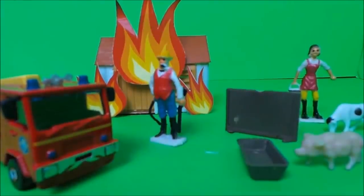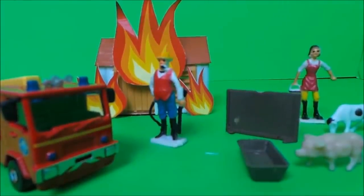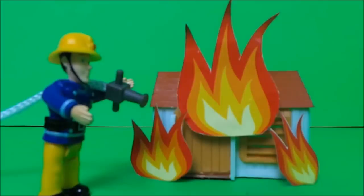Mrs Giles managed to get the animals to safety, but she was a little bit worried about Daisy. In no time at all, Fireman Sam put the flames out.